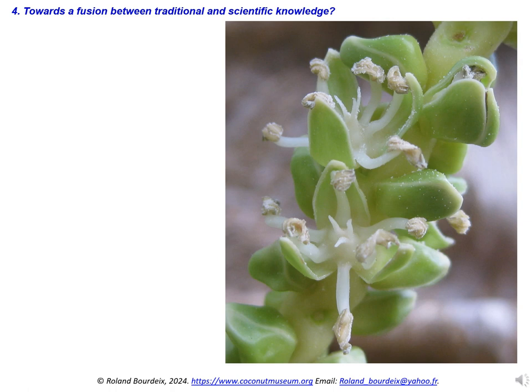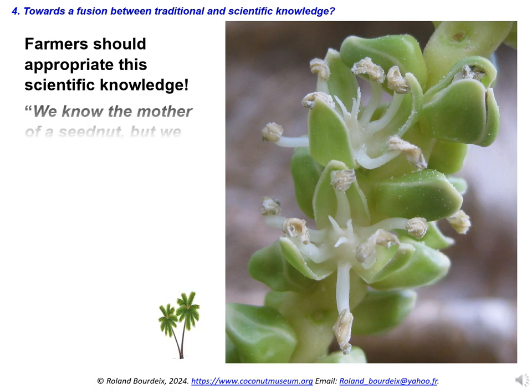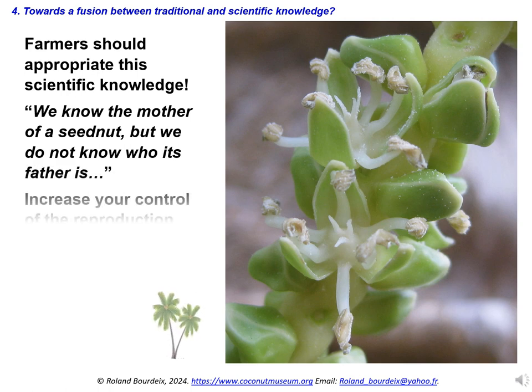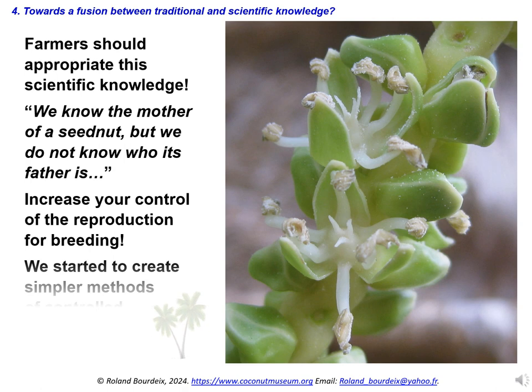What is the challenge for coconut farmers and gardeners? In our opinion, farmers should appropriate the scientific knowledge on coconut reproductive biology. The breeding carried out by the farmers is often not very effective because they do not control the reproduction of their coconut trees. When they harvest a seed nut, they know the mother of this seed nut, but they do not know who its father is. Scientists use a reliable method of controlled pollination, but this method is very expensive, difficult to implement, and gives a low yield. During training sessions held in 2023 in Papua New Guinea and Fiji, we started to create and test simpler methods of controlled pollination that can be easily used by farmers.